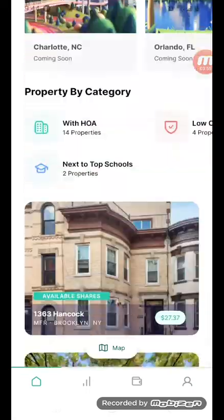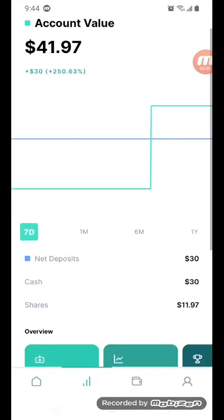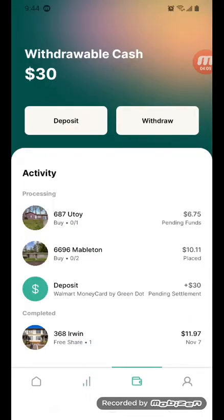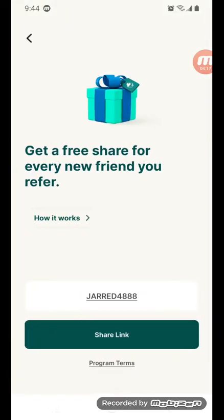I think we have referral links to share in this app. My properties — you have to request the stuff. Every new friend you refer gets something free. Type in that code: jared48888. The link will be in the description of this video as well. Peace out.